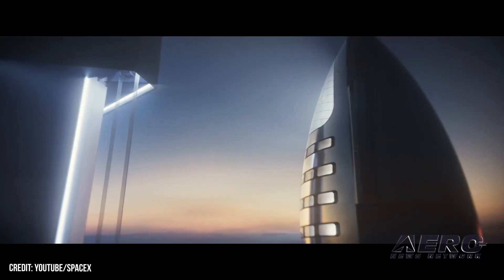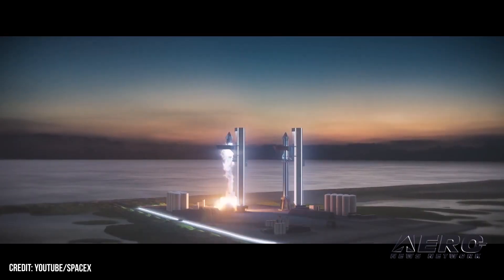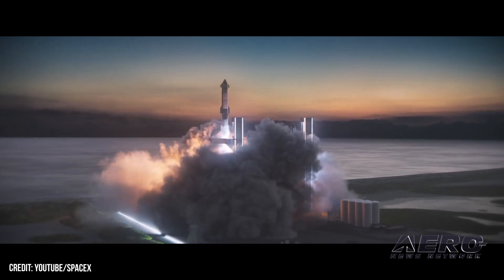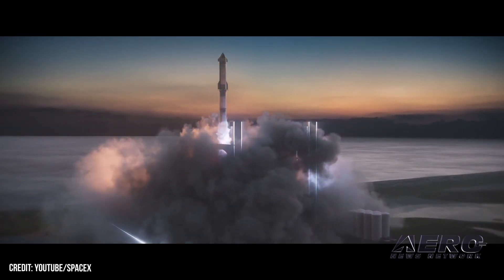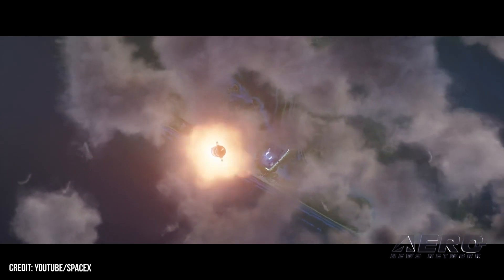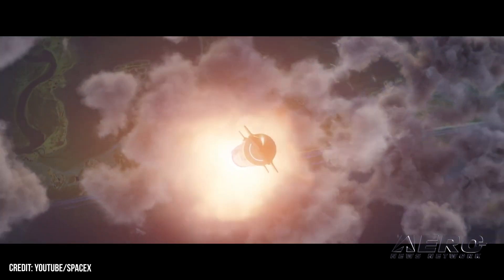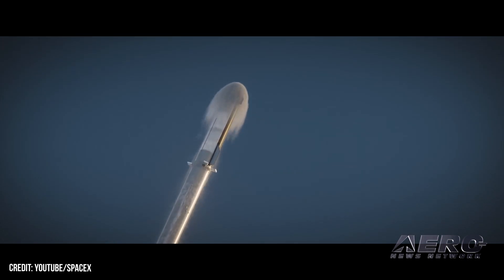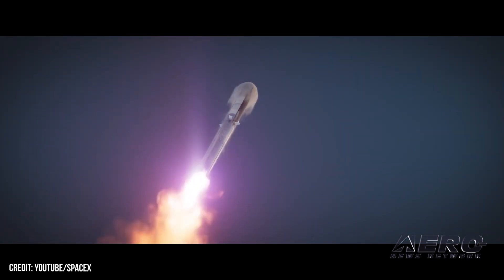SpaceX anticipates first Starship launch to reach orbit by 2023. A recent NASA Advisory Council meeting revealed an early December target for the first orbital launch of the SpaceX Starship rocket system. The launch would be an important milestone in the company's efforts to fly NASA personnel to the moon under the Artemis program. The December mission will test the whole system for the first time, using the 230-foot super-heavy booster to carry the smaller Starship spacecraft into orbit, re-entering the atmosphere off the Hawaiian coast for recovery and assessment.